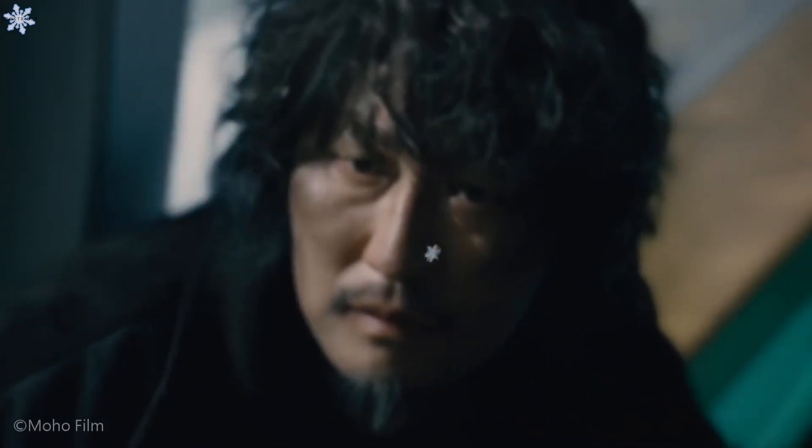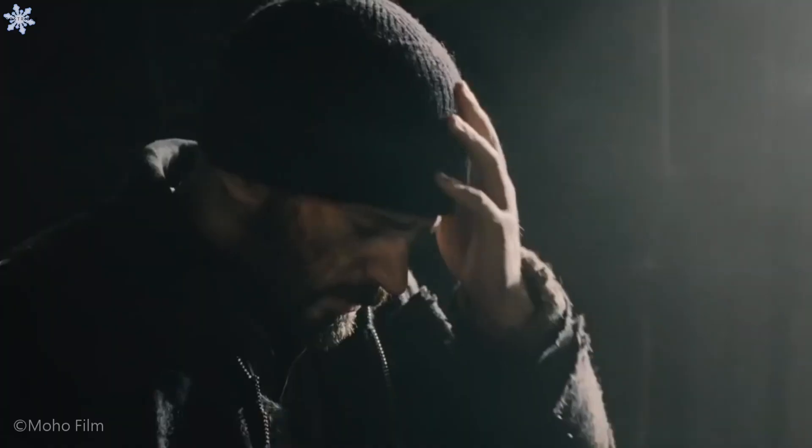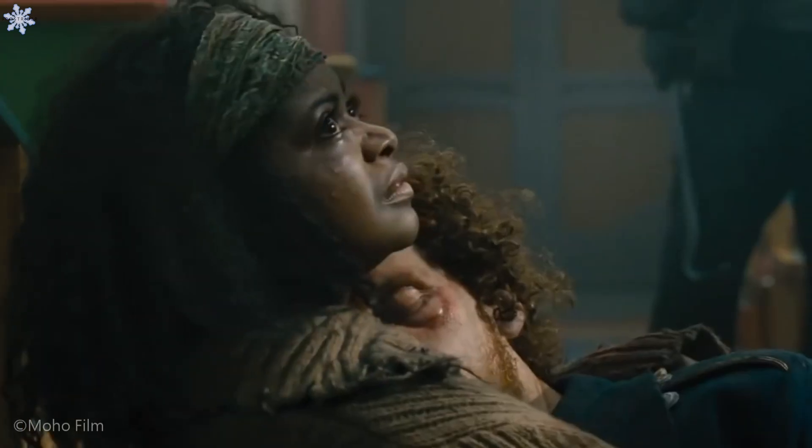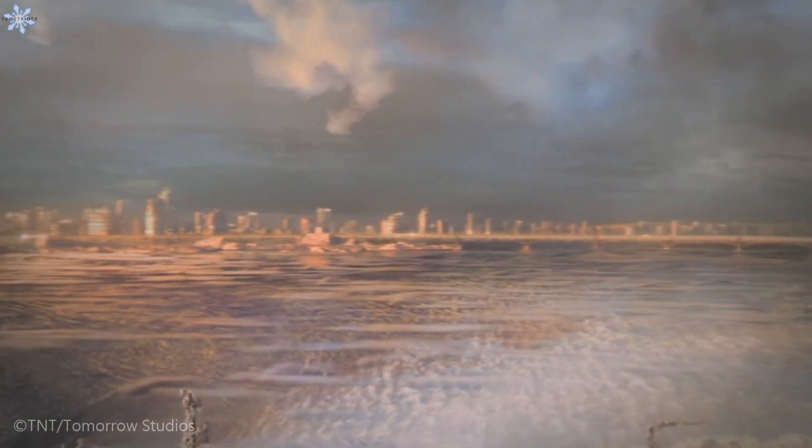Before I begin, I will be talking about the Snowpiercer series, not the movie. However, both are separate adaptations of the same French graphic novel, and both the series and the movie exist in their own timeline and universe. In this video, I will be breaking down the construction of the train, from the outer hull to the Eternal Engine.